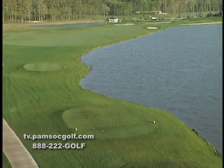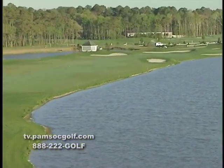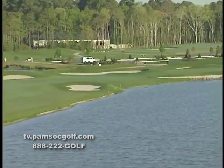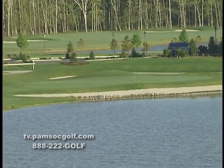The par-4 9th and 18th both play their way back to Rum Point's beautiful clubhouse and make golfers think hard before hitting their tee shots. Relax on the deck of the clubhouse after your round and watch other golfers challenge these two great golf holes.